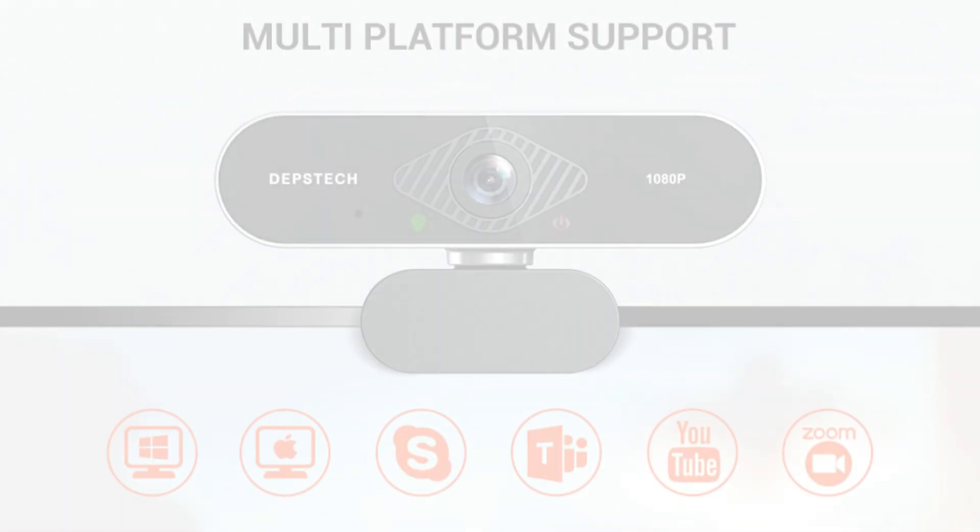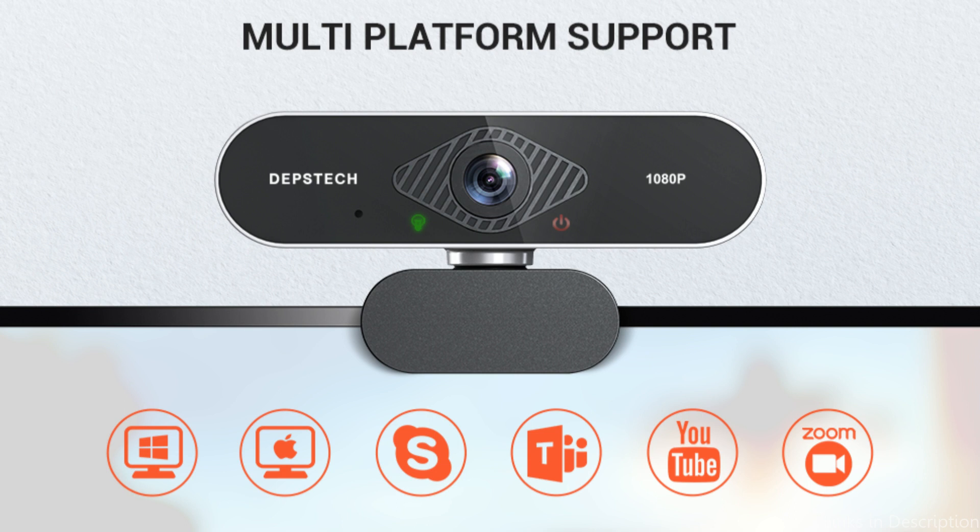So these are some of the best webcams for Mac Studio to buy. If you enjoyed our video, leave a like and subscribe to my channel for future updates.